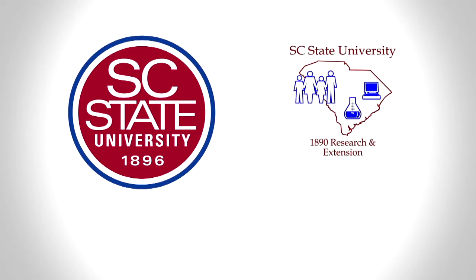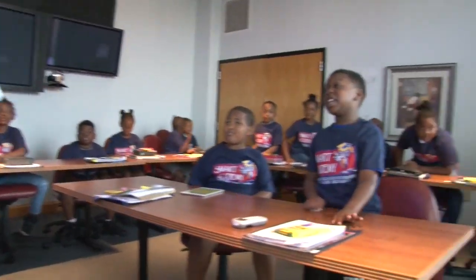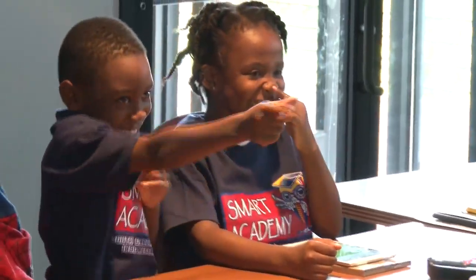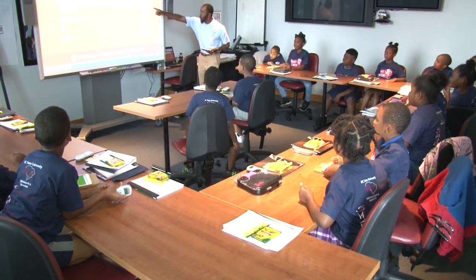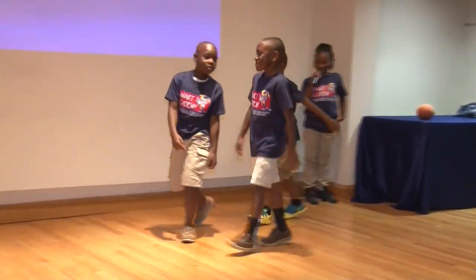The 1890 Extension Smart Academy is a four-week summer program hosted by South Carolina State University's 1890 Research and Extension Program. Smart Academy helps increase the academic success of rising third graders by implementing traditional teaching methods with new, interactive approaches with several lessons to study over the course of the Academy.